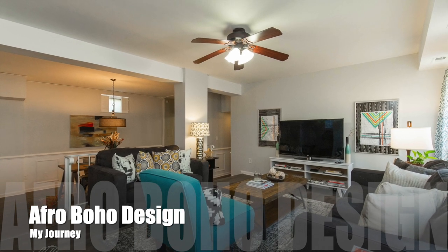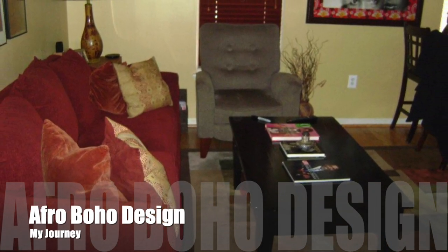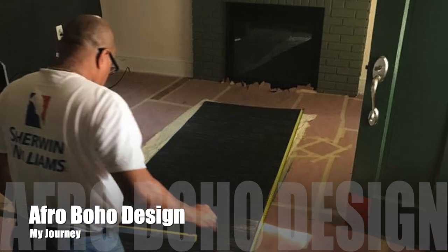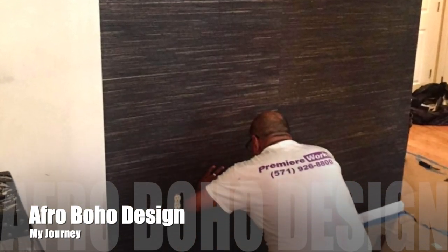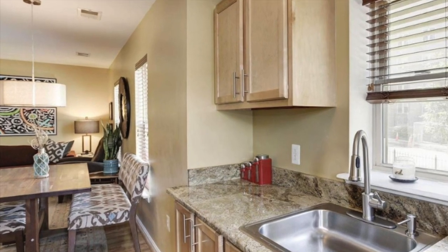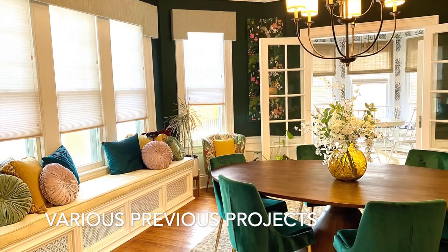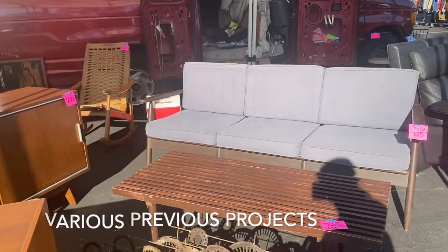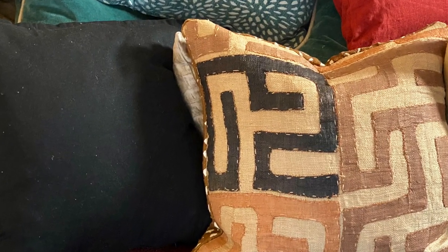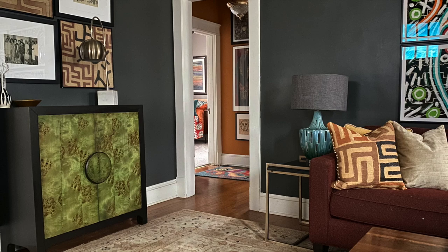Now let's get into my very first Afro Boho design project. This is a 900 square foot condo and I designed every room. This was the first conscious design project I took on — conscious meaning I started with a specific design style and made sure every part of the home reflected that style. At the time, no one was really using the phrase Afro Boho as a design style, so I called it Afro Parisian. I'd had a love affair with Paris — I honeymooned there — and I felt that the eclectic mix of African and natural materials fit perfectly within the Afro Parisian concept.